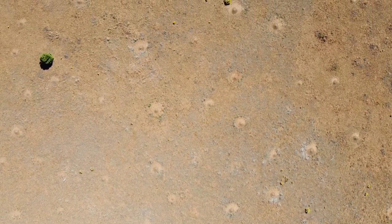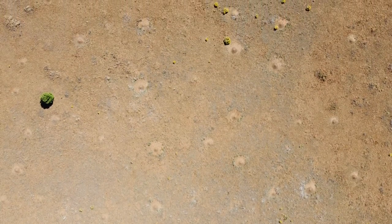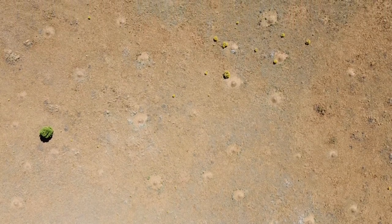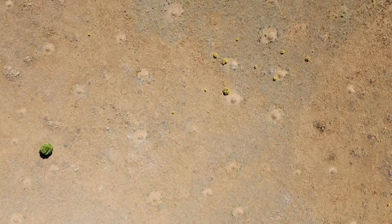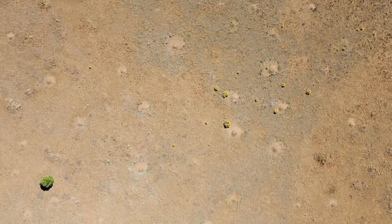There are many harvester ant species found in arid places across the earth, but they are particularly abundant in the western United States. Here, nest densities can exceed 100 nests per hectare, with nests occupying over 15% of the land area. In these systems, nearly every community member is affected in some way by the ants.